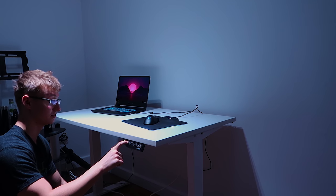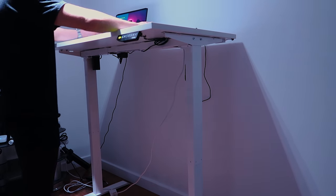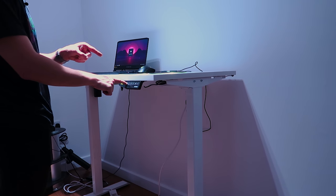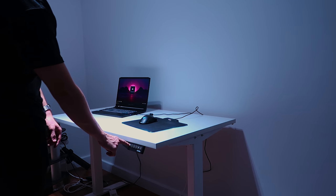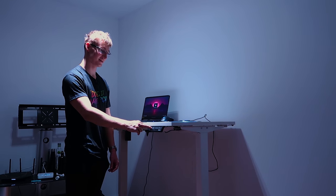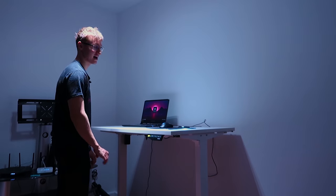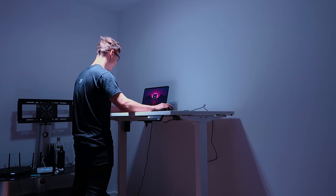The desk goes from 71 centimeters all the way to 121 centimeters in height. Let's play Counter-Strike! Because you can make profiles here, I'm going to set this to profile one — you can just press one, two, or three and it goes straight to that height. I should have set the highest point to number three. Then maybe I could do like 90 centimeters for number two. So if you have three people using this desk, each one of you can have a profile. I'm trying to find my perfect height for Counter-Strike.